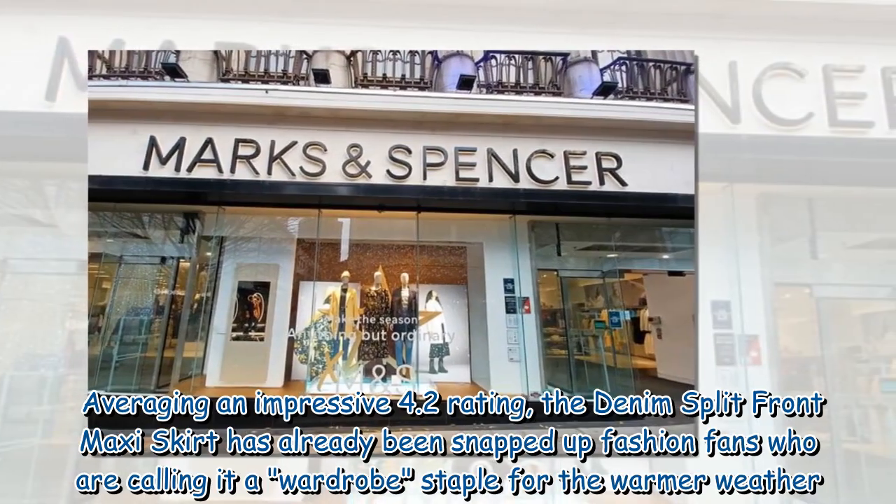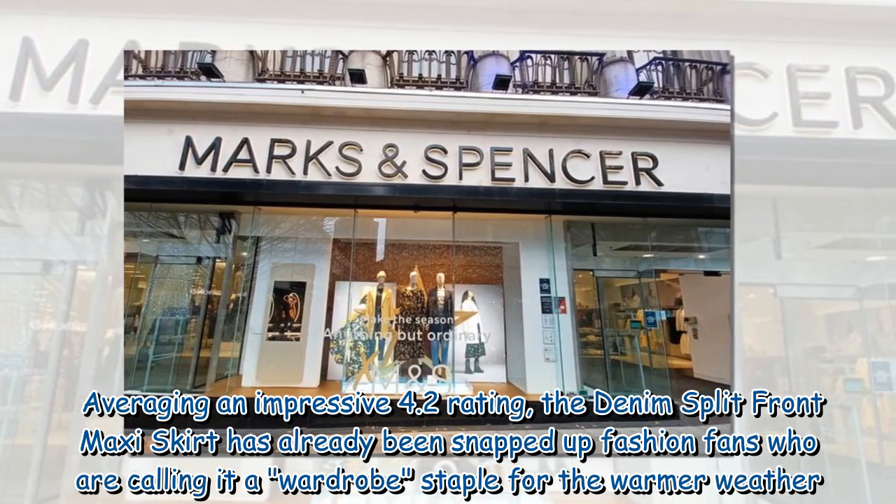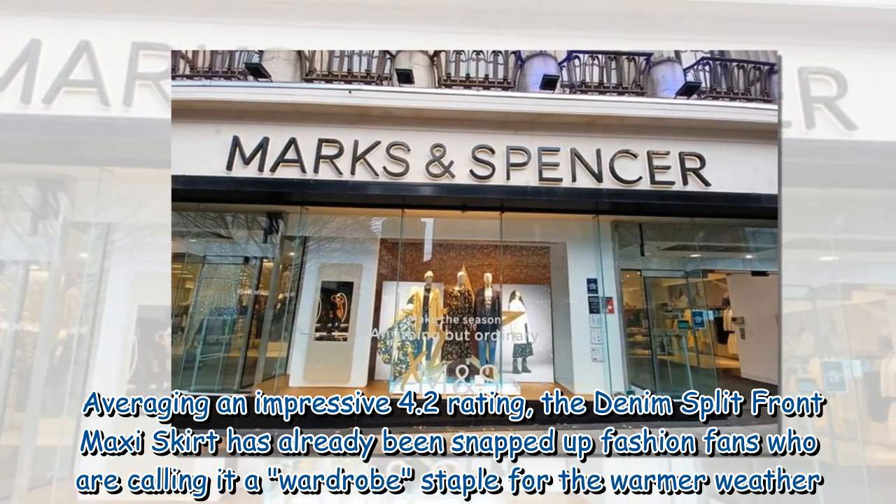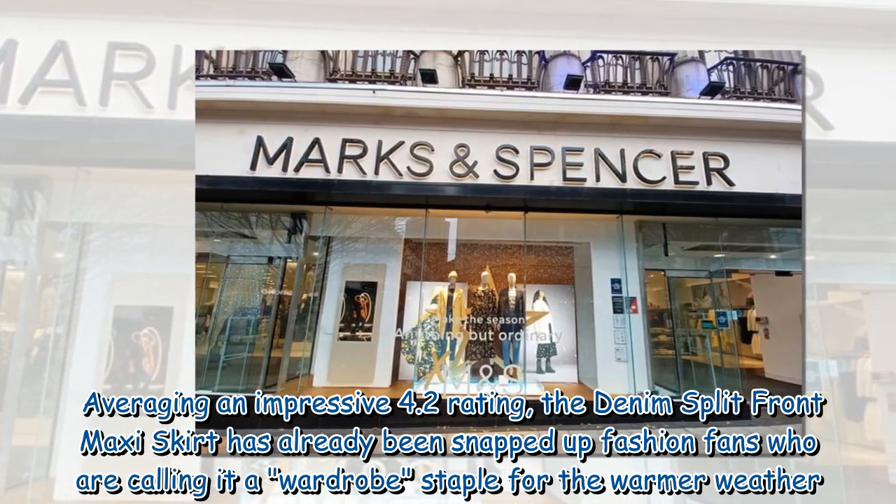Averaging an impressive 4.2 rating, the Denim Split Front Maxi Skirt has already been snapped up by fashion fans who are calling it a wardrobe staple for the warmer weather.